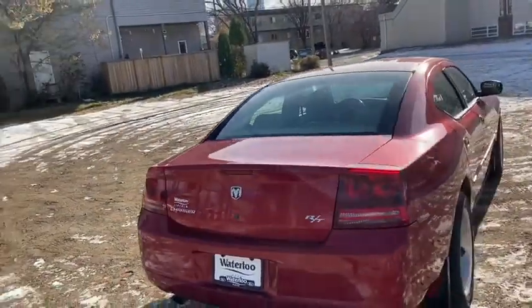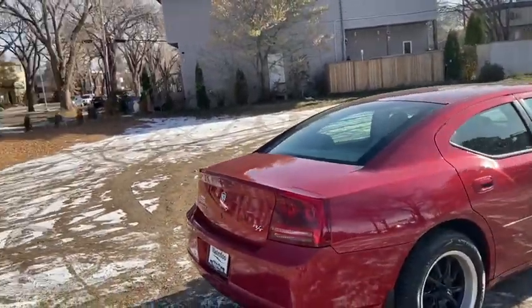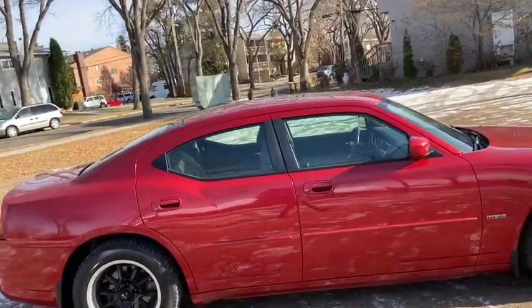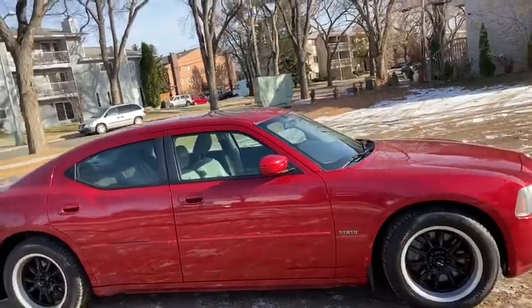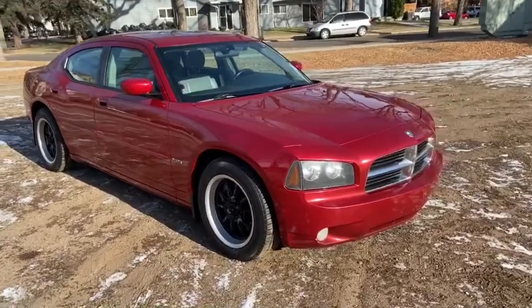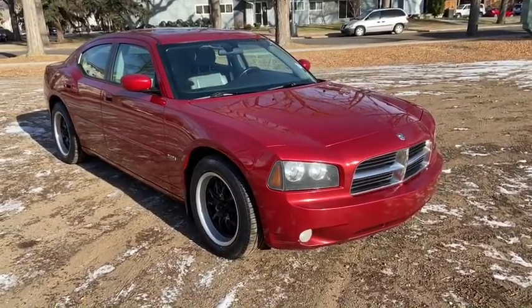Obviously not going to be able to cover everything about this car in this short video, so if you have any further questions please get in touch at waterlooford.com or come stop by our dealership at 11420 107th Ave NW in Edmonton, Alberta. In the meantime, to stay up to date make sure you like us on Facebook, follow us on Instagram and Twitter, and subscribe to our YouTube channel.